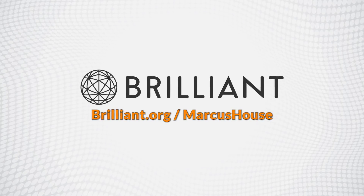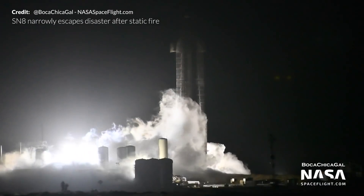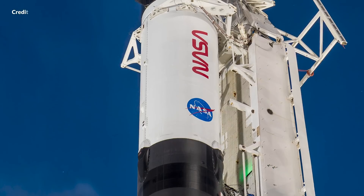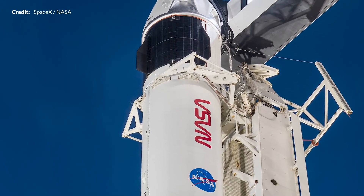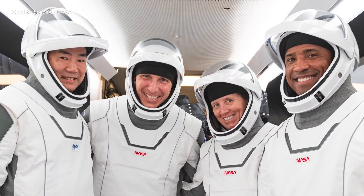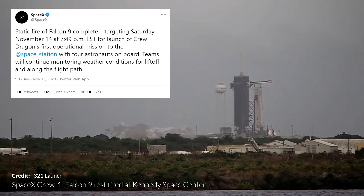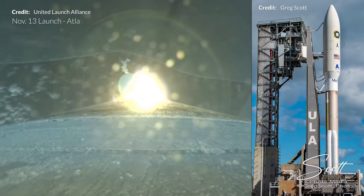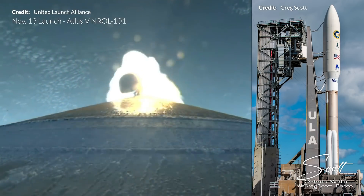This video is sponsored by Brilliant. Hey, Marcus House here — this is quite the week for SpaceX. We have the amazing Starship development news for the week, plus the Crew-1 mission coming together to launch shortly. This is going to be quite the milestone for SpaceX. Static fire is done and final preparations are underway. On top of that we just witnessed the launch of ULA's NROL-101 mission.